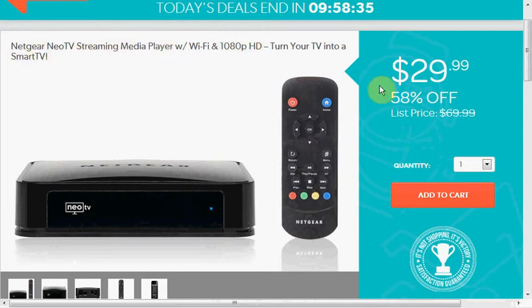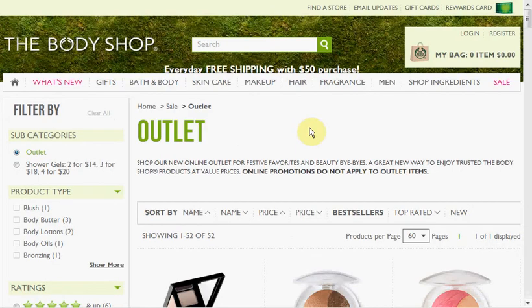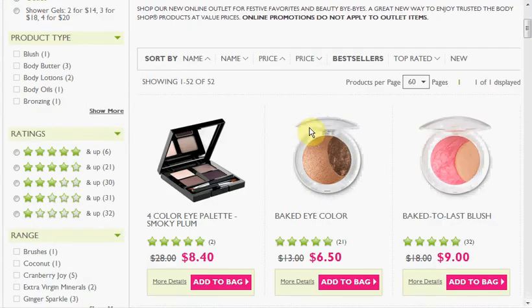Today at OneSale.com you can get the Netgear NeoTV Streaming Media Player in 1080p for $30. This will play Netflix, Hulu Plus, YouTube, and more on your TV — personally I just hooked up my laptop with an HDMI cord.